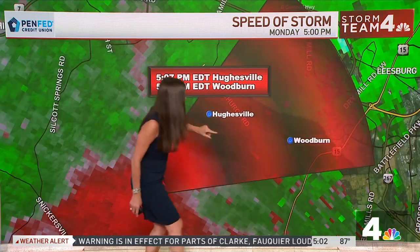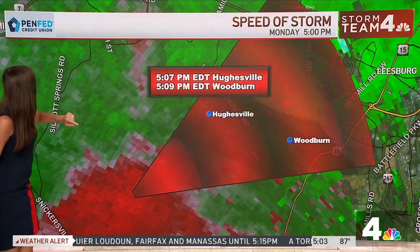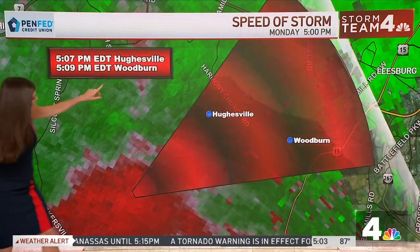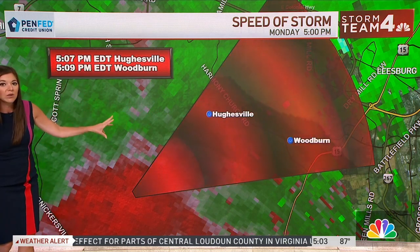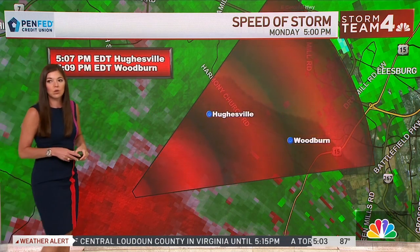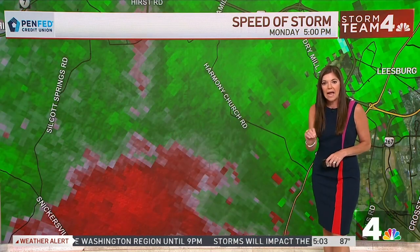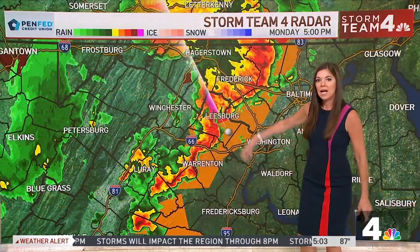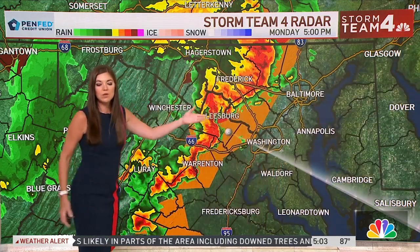This area is right along Route 15, right along the Battlefield Parkway — we have Dry Mill Road there, Harmony Church Road out in this area. If you're in this track or anywhere near it, take this storm very seriously. Photojournalist Nick Leinbach is out driving around surveying some damage. The skies are simply looking ominous and angry tonight as this line of storms continues to move through the area at a pretty good clip.